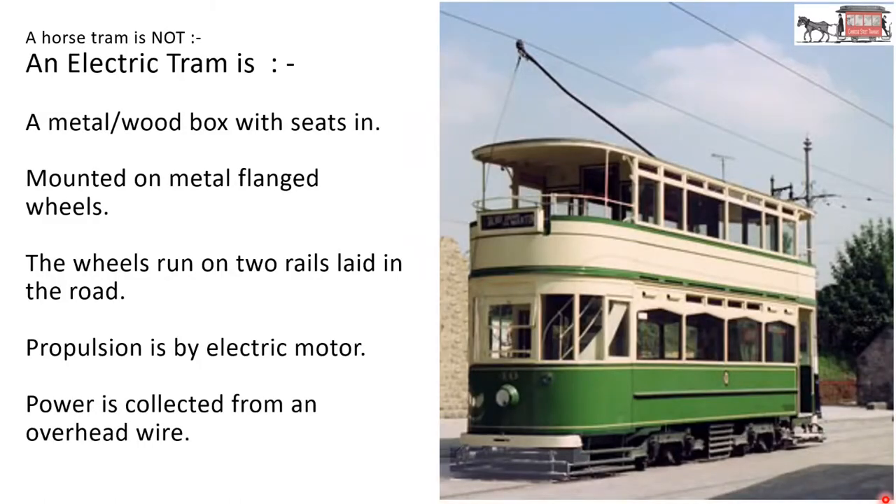A horse tram is not an electric tram. An electric tram is a metal and wood box with seats in it, mounted on metal flanged wheels. The wheels run on two rails laid in the road. The propulsion is by electric motor. Power is collected from an overhead wire and returned via the rails. The horsepower of the electric motor could be between 5 and 10 horsepower, depending on whether it's on flat or hilly terrain.